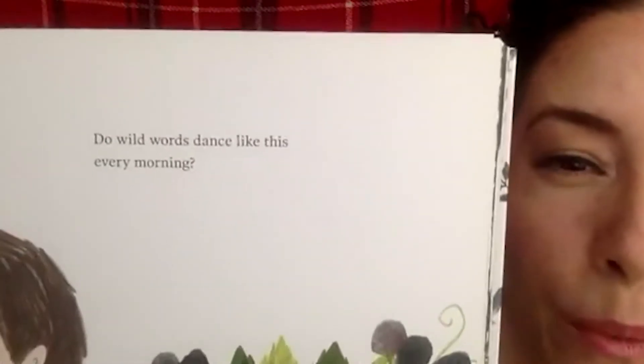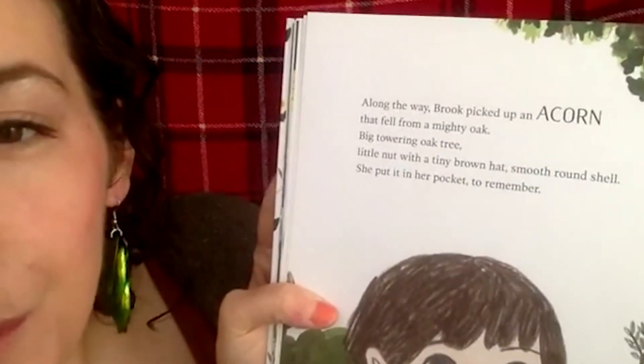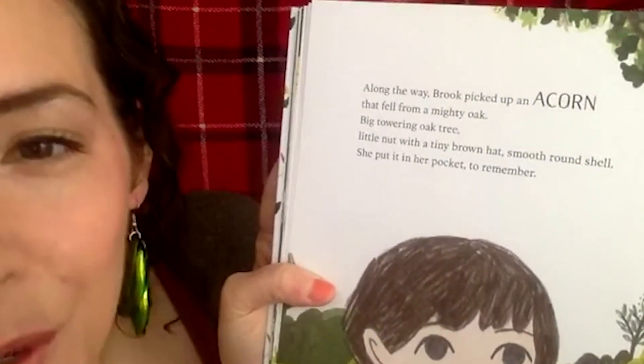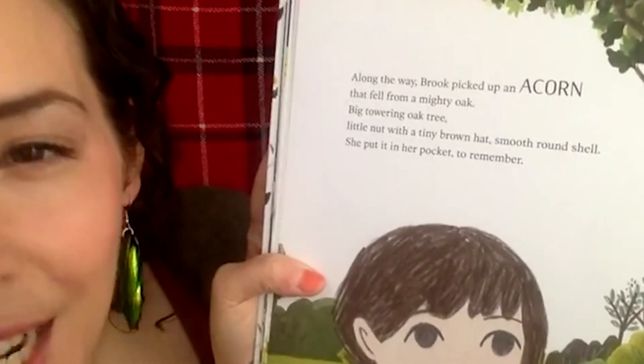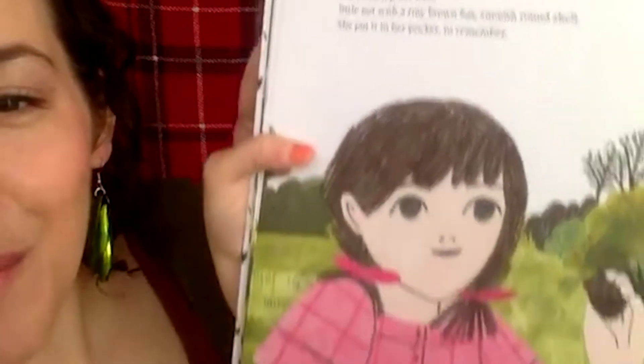Along the way, Brooke picked up an acorn that fell from a mighty oak — a big towering oak tree, a little nut with a tiny brown hat and a smooth round shell. She put it in her pocket to remember.